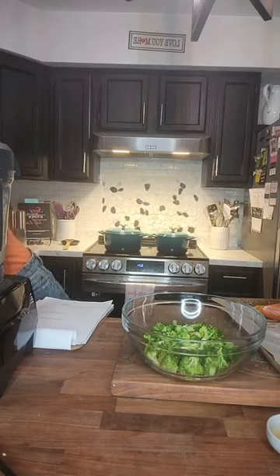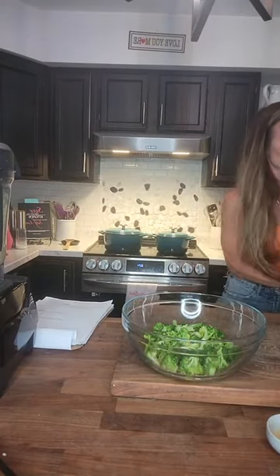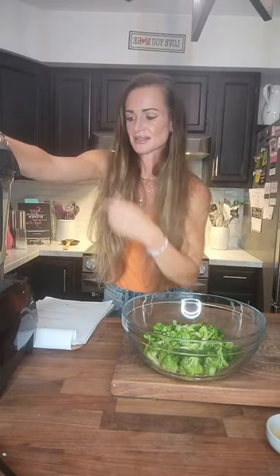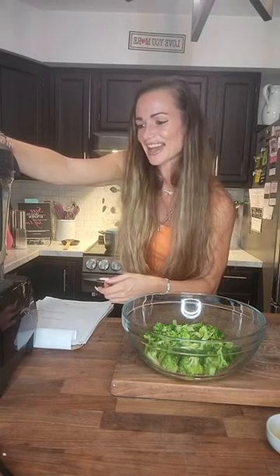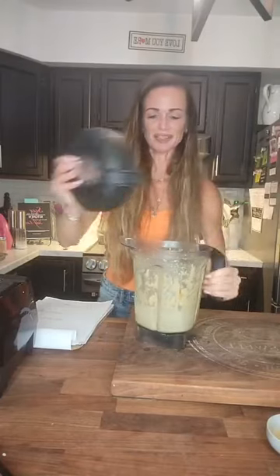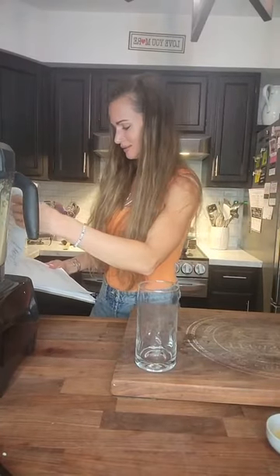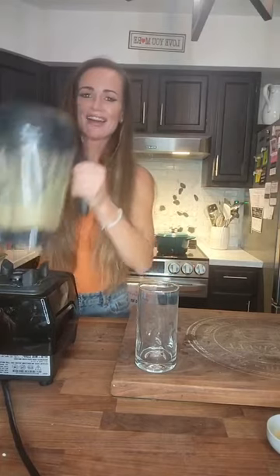Now we're going to go back to our smoothie — see, multitasking at its best. Back to our smoothie. Let me blend it a little bit more. That's why I love doing these lives: you do stuff, you mess up, and everything's okay.